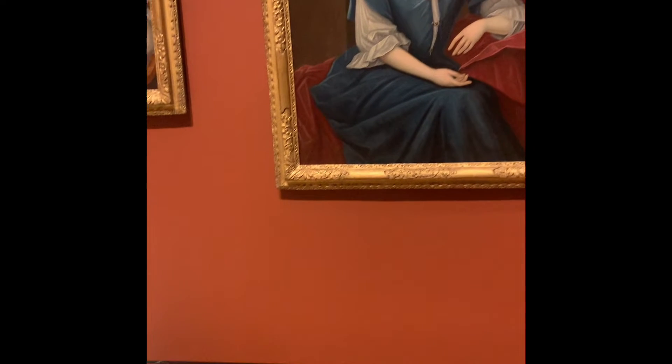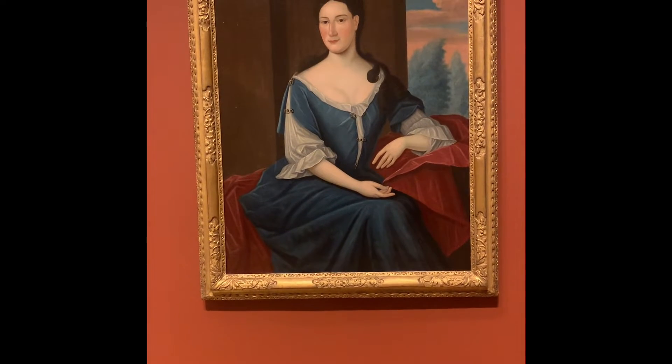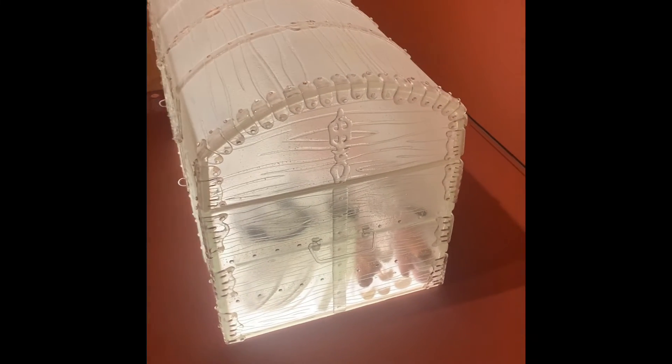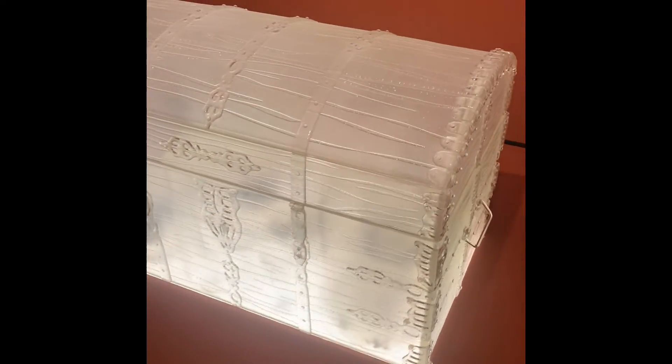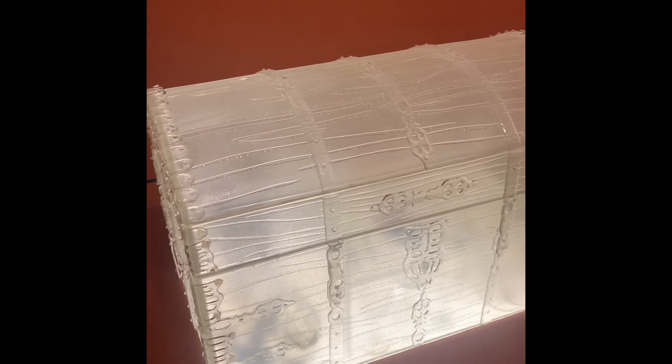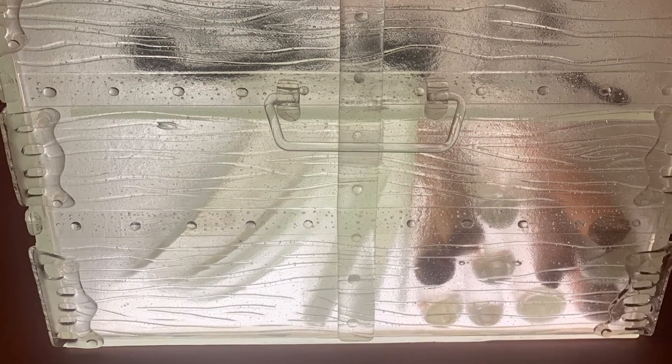The piece that Lipman created is a tribute to Abigail Levy Franks' life. It is displayed as a suitcase containing all of her belongings that she would have taken with her on her family's immigration journey. As it is made of glass, onlookers can see firsthand the specific objects placed inside, such as cacopods, domestic textiles, religious artifacts, assorted vessels, and chains. These objects were all chosen for a specific purpose throughout the different experiences that Abigail Levy Franks encountered in her life.